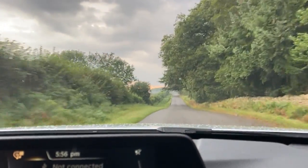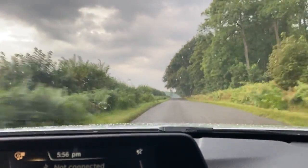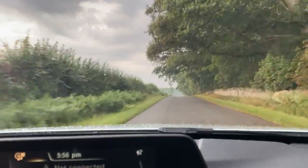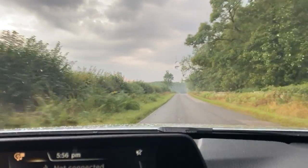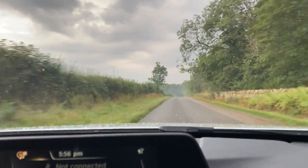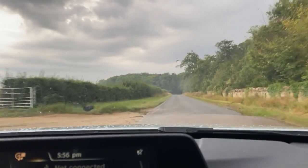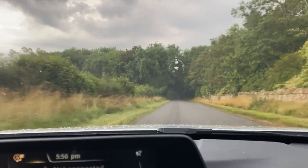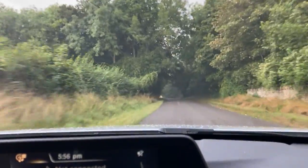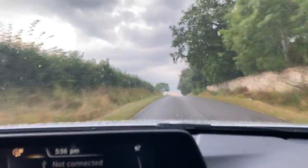Overall, I would say this car drives really well. There are no issues — no knocks, bangs, or unusual noises, no tracking or balancing issues — it just drives spot on. If you're interested, head over to our website carfirm.co.uk, reserve it with a fully refundable £100 deposit and we'll hold it for seven days. We offer competitive finance packages, extended warranties, paint protection, and tailor-made mats. Feel free to get in touch with any questions — we look forward to hearing from you.